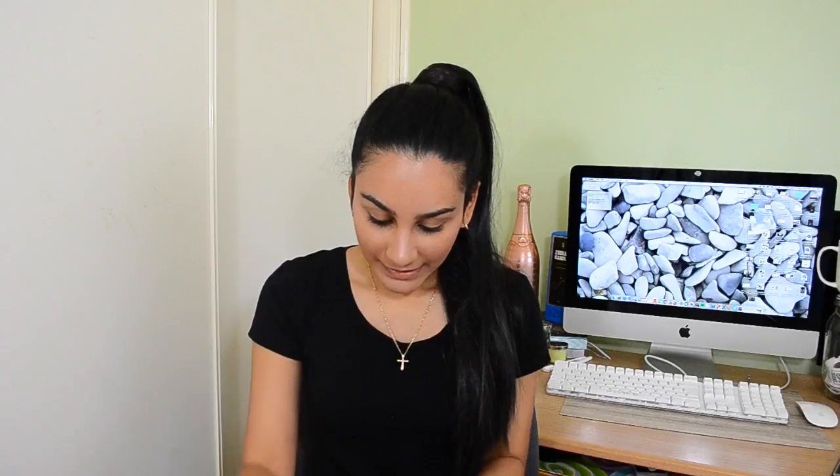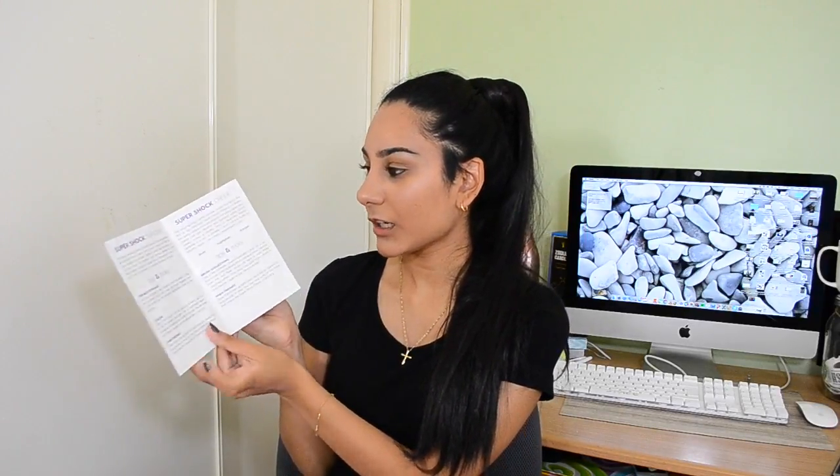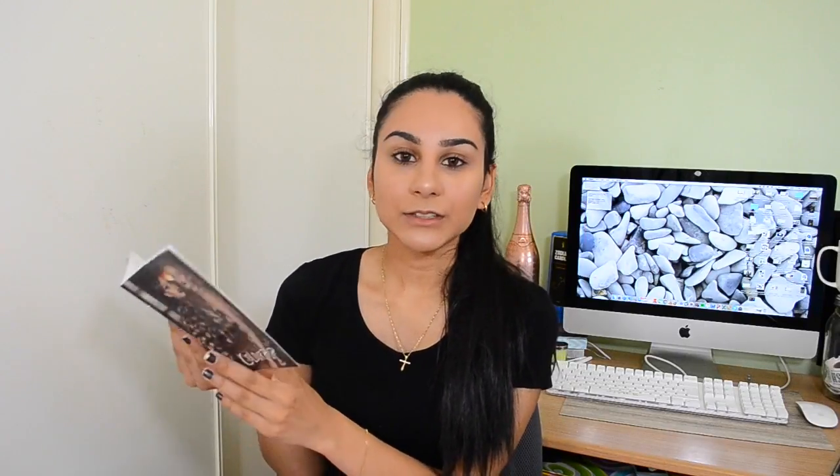When you open the box you'll see your order and it basically just tells you the quantities of everything, the colours and everything — which is awesome. It also comes with a little booklet that tells you about each of the products Colourpop sells, what they do, and all the different types — like sheer, glossy, cream — and how you can apply each one. That's really helpful if you've never used their products and want to know what everything means.